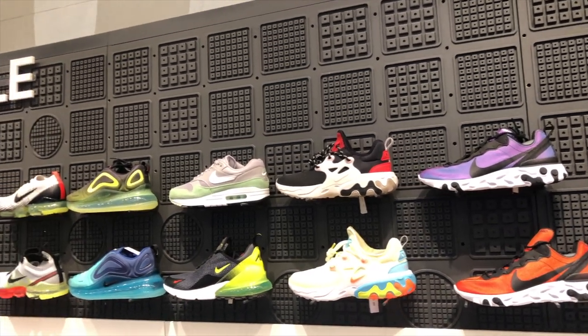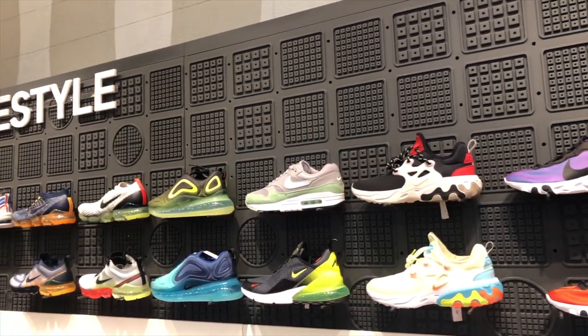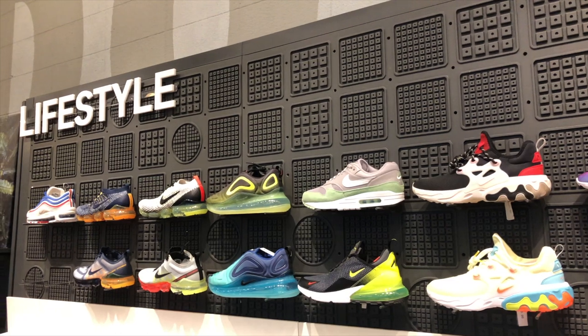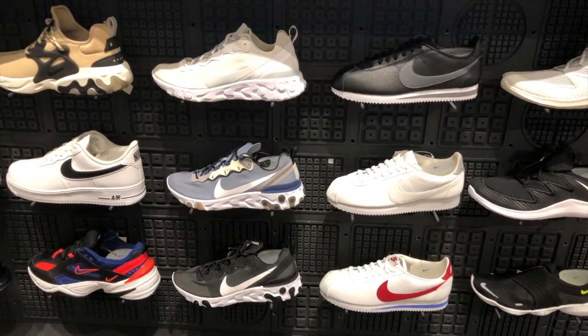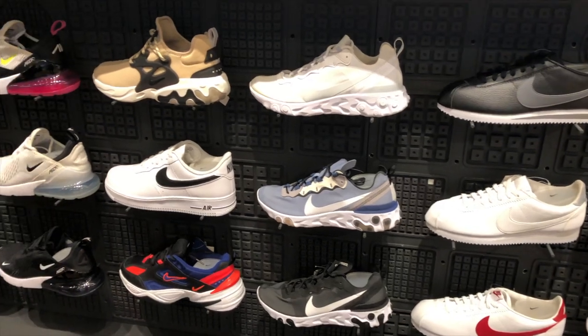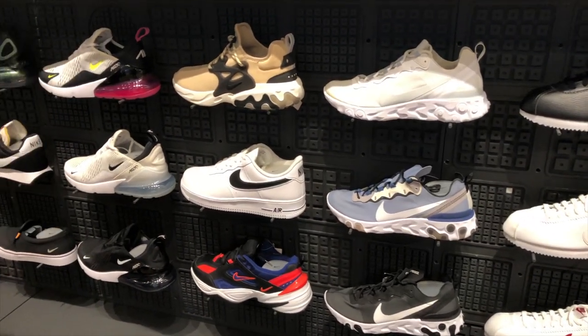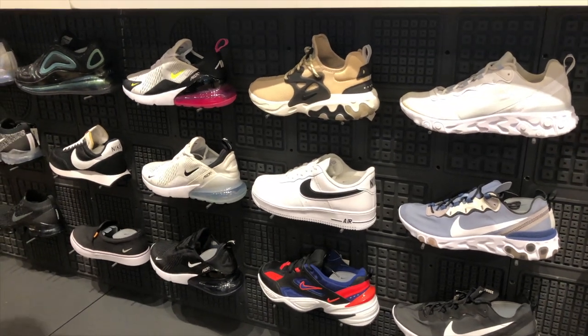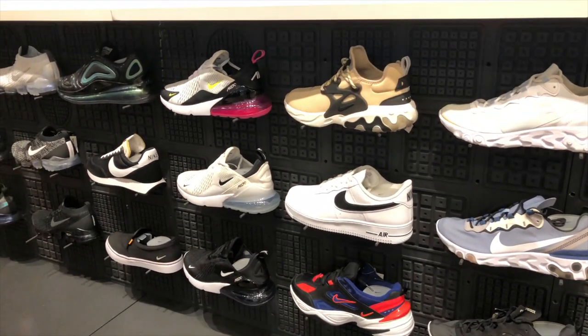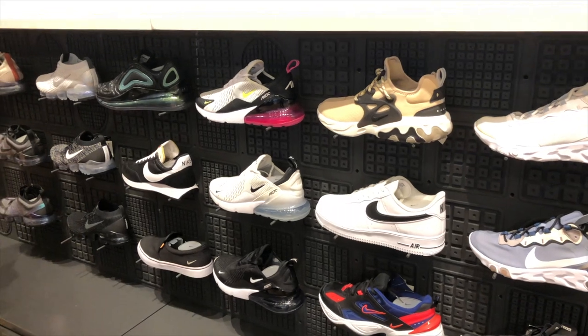Then they also have the lifestyle section where they have the Air Maxes, the Nike Presto Reacts, Air Maxes, the Cortez, the Element 55s, Air Max 270s, Daybreak, and Air Max 720s.